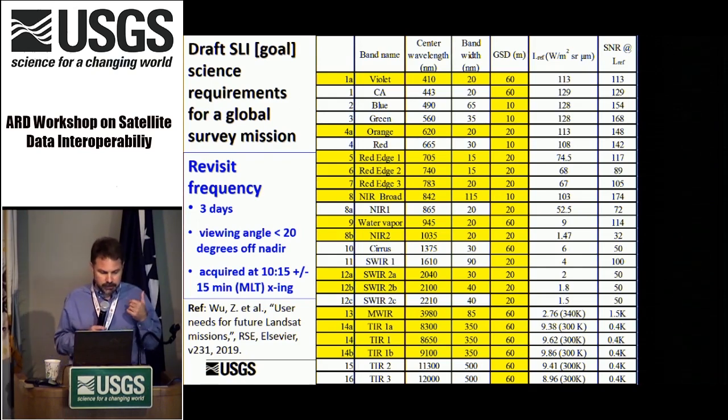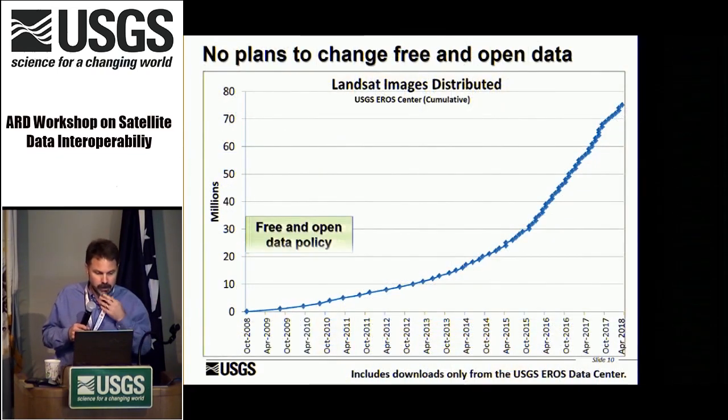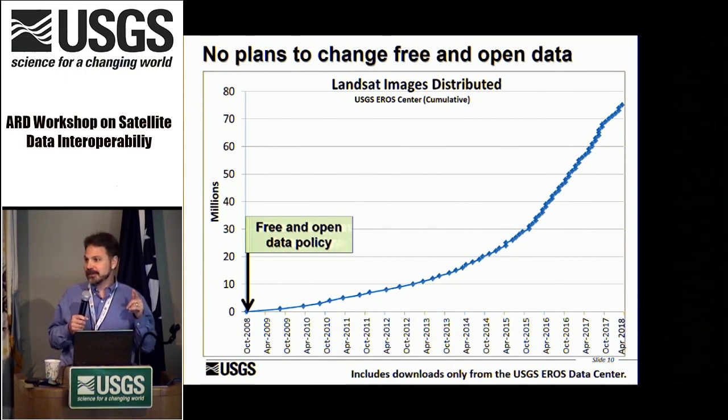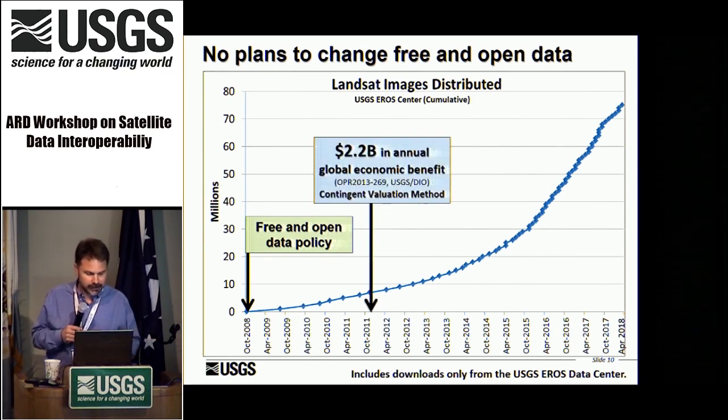In terms of revisit frequency, user feedback led us to a goal of a minimum of three days, with a viewing angle less than 20 degrees off-nadir and a mean local time crossing of plus or minus 15 minutes. There are no plans to change the free and open data policy. Since free and open data began in 2008, you can see the exponential download rate of Landsat data over the past decade or so.